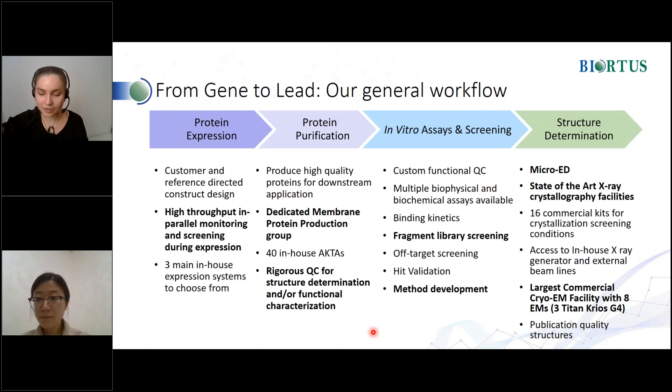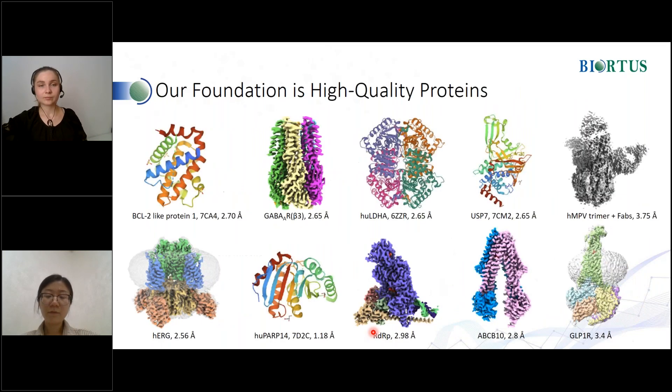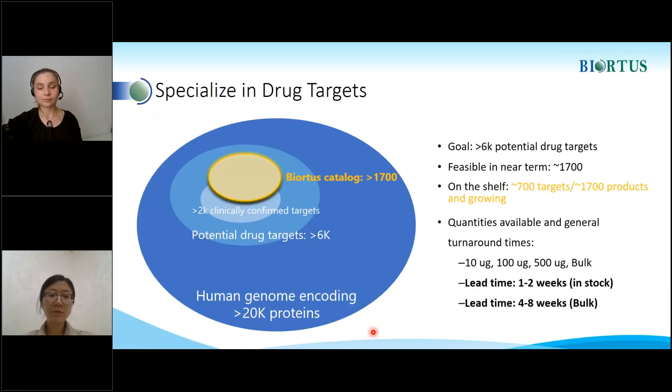We have one more question. What is the typical delivery time within the USA and to Europe for in-stock products? For our protein products in general, if the protein products are in-stock and considering the shipping time, the general lead time is one to two weeks. If the protein products are out of stock, it may need four to eight weeks for preparation and shipment.